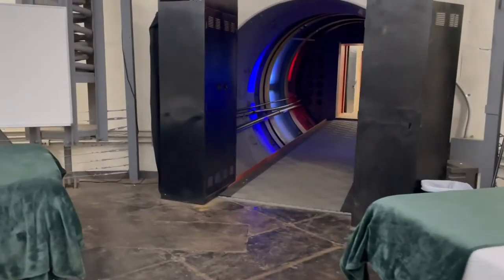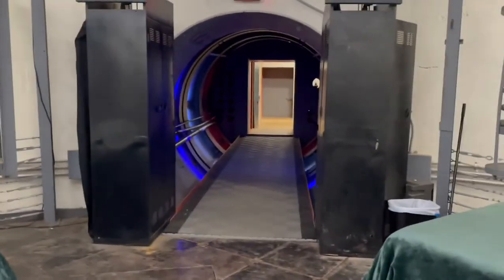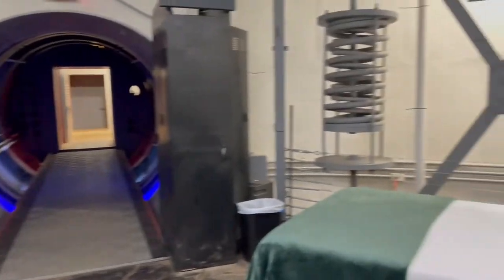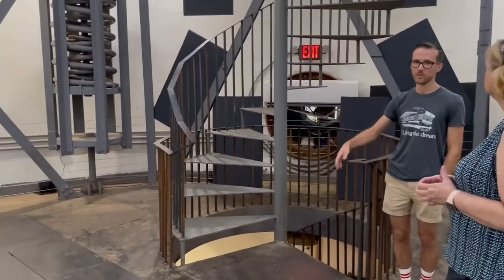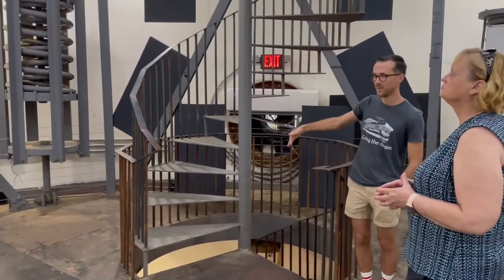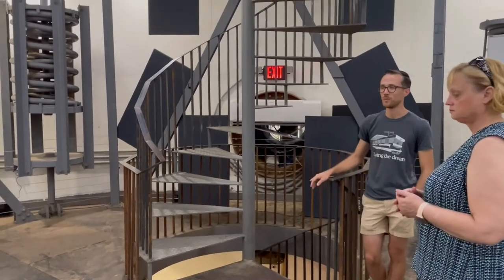Over here is where the actual staircase used to be — a pretty normal looking staircase going up and down. We actually built this spiral staircase and took that out because it took up a lot of space off-center. This one lights up a little bit better.